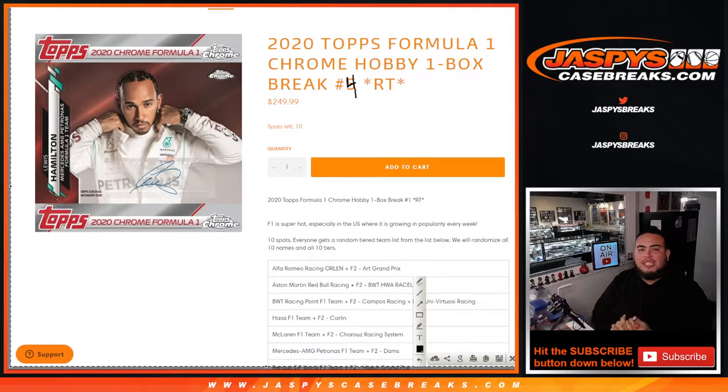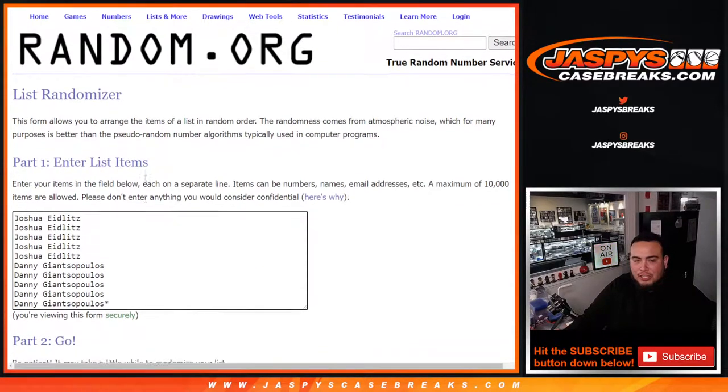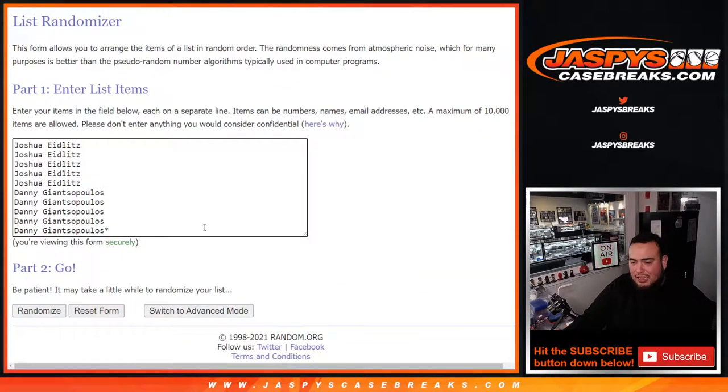What's up everybody, Jason here from JazBeesCaseBreaks.com. We just sold out 2020 Topps Formula One Chrome Hobby one-box break, random teams number four. This is $250 a spot. Number five has already been posted because number four sold out earlier. Super hot — ten spots, everybody gets a tiered random team from the list below. We'll randomize the list of names and the ten tiers and you match up with what you get. Joshua got the first five and Danny got the last five — it's a little competition between both of them.